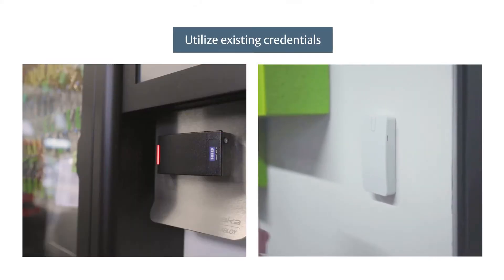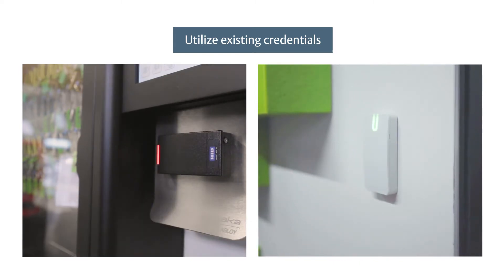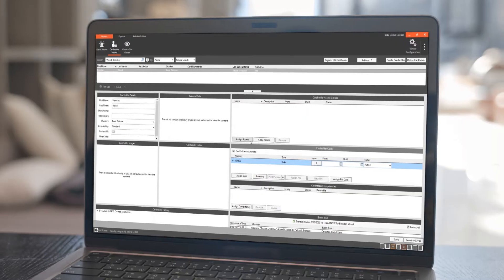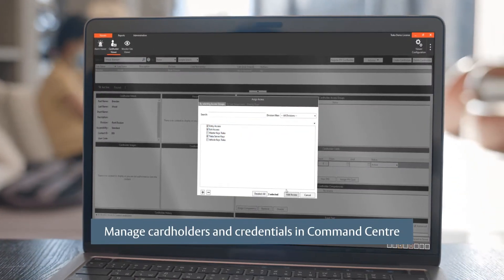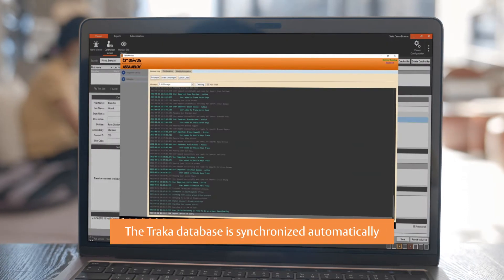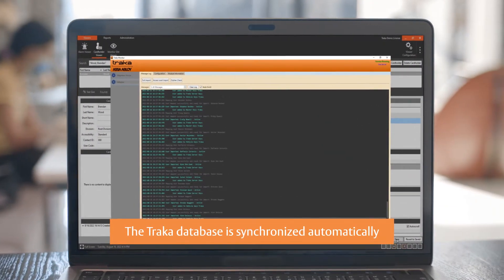Utilize existing card or mobile credentials for both door access and assets secured by TRACA. Create, update, and deactivate cardholders and credentials directly in Command Center, and your TRACA database is synchronized automatically to ensure that user data is always current.